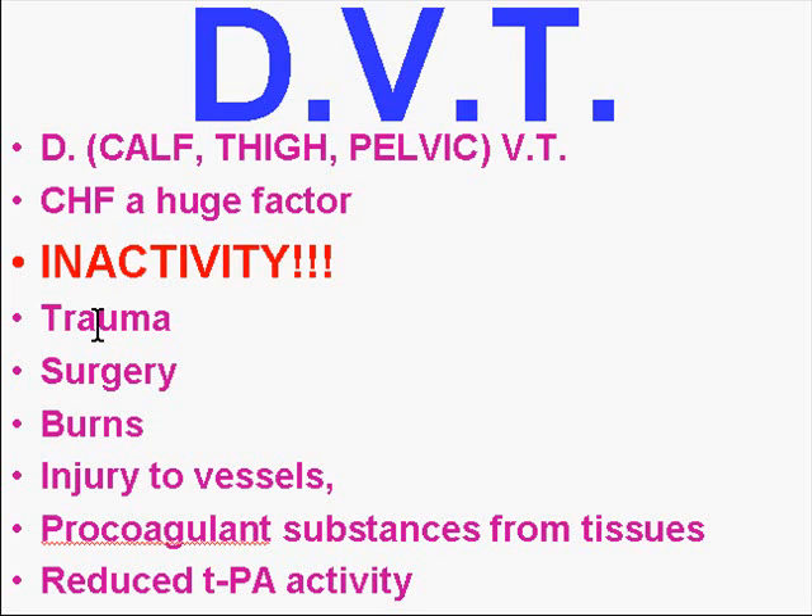Trauma sets in because trauma can disrupt endothelium and cause clots. Extensive surgery is always a significant concern — a day or two after surgery, sometimes even less, you may throw an embolism to your lungs. Tissue trauma through burns is also a risk factor. Any injury to a vessel which disrupts that endothelial cell can change it from a Dr. Jekyll into a Mr. Hyde. If there are procoagulant substances from tissues, that's a factor. And reduced tissue plasminogen activator activity is also a risk factor for DVT.